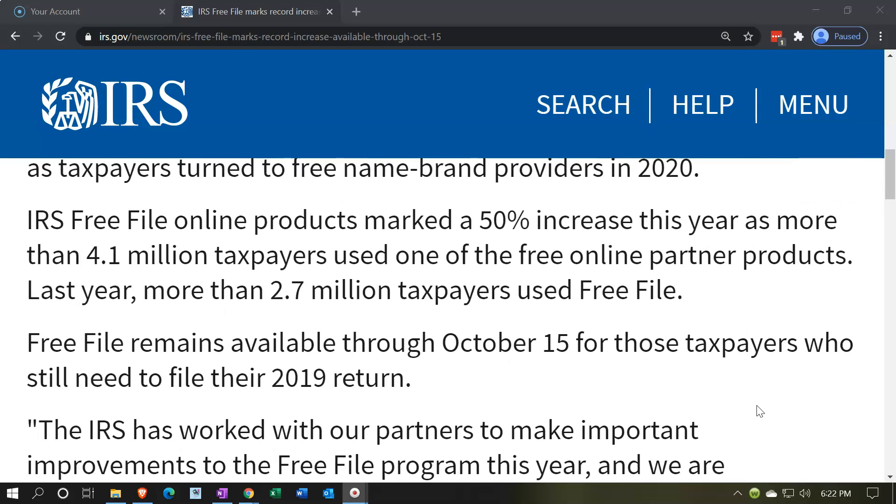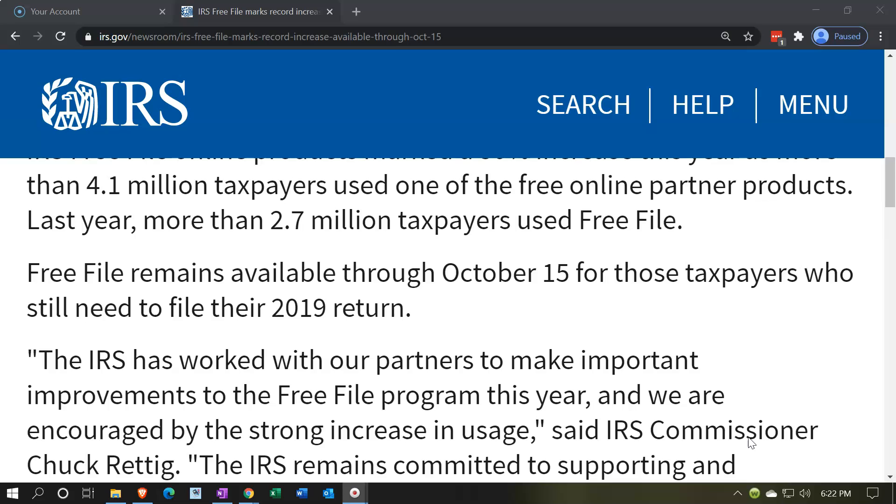IRS Free File online products marked a 50% increase this year, as more than 4.1 million taxpayers used one of the Free File partner products. Last year, more than 2.7 million taxpayers used Free File. Free File remains available through October 15th for those taxpayers who still need to file their 2019 return.